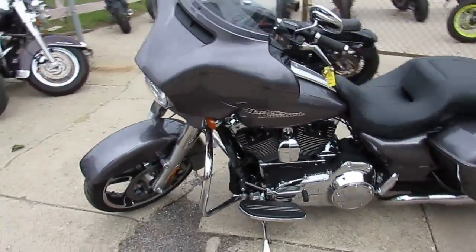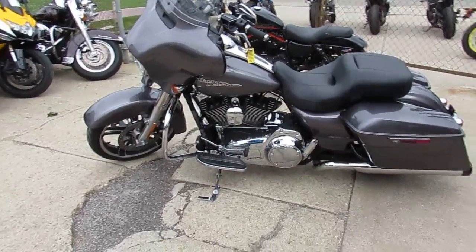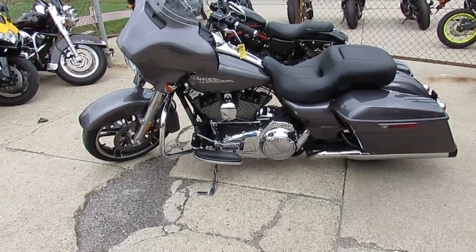You guys can buy with confidence, this is the one to own. Nice looking bike, I love the color of it too. Low mileage 2015 Street Glide Special.